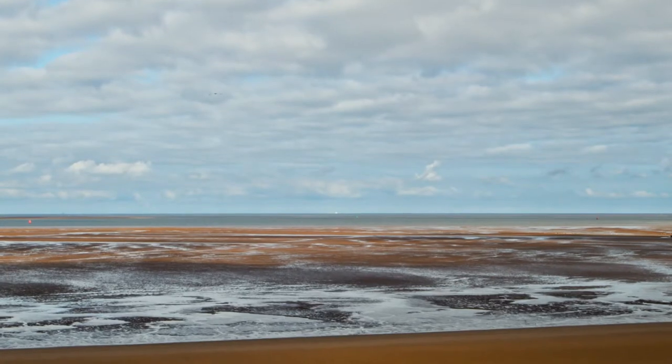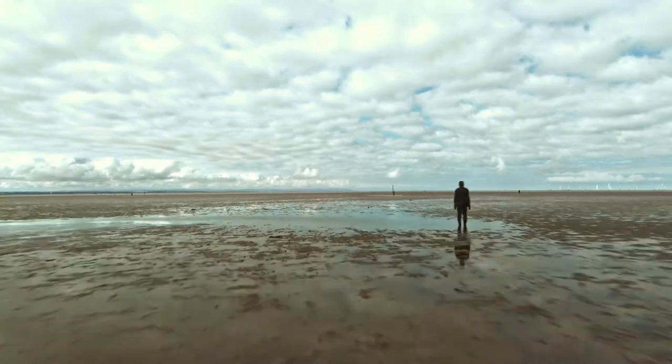There's three main dangers here. We have mud patches that are spread across the whole stretch of the three mile beach, tidal cutoff, and really fast flowing currents.